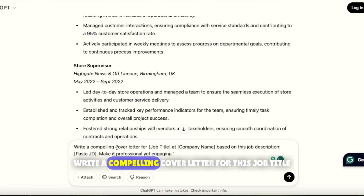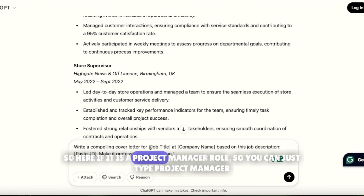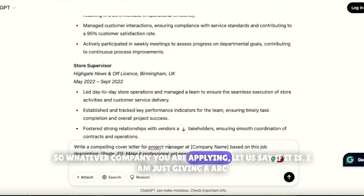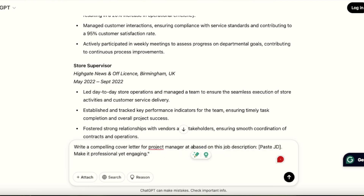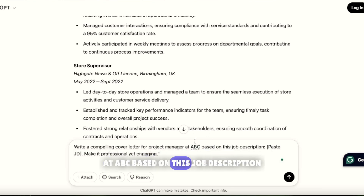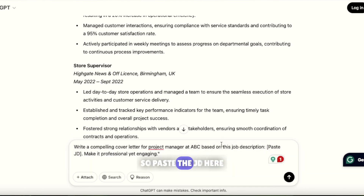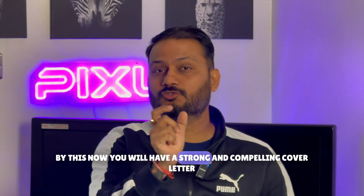Use this prompt: 'Write a compelling cover letter for [job title] at [company name] based on this job description.' For example, 'Write a compelling cover letter for Project Manager at ABC company based on this job description.' Then paste the JD and add 'make it professional yet engaging.' This prompt will give you a strong and compelling cover letter.